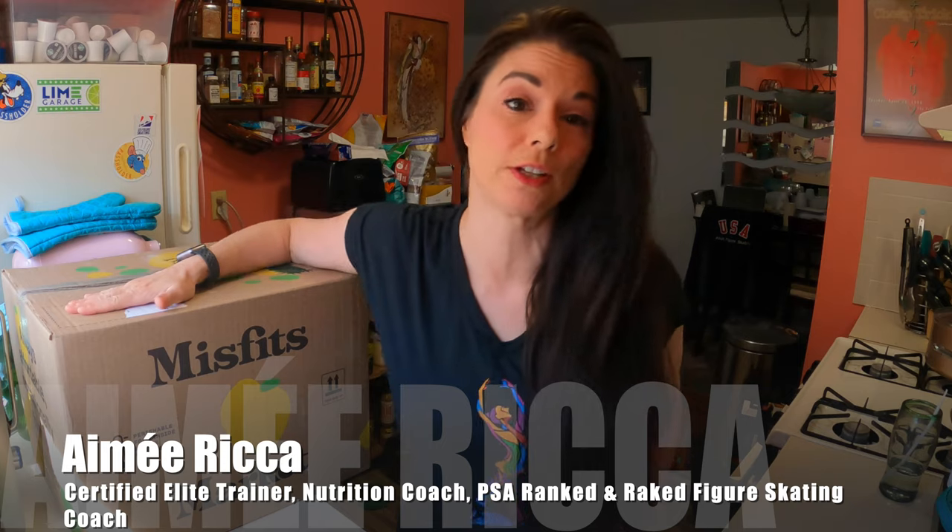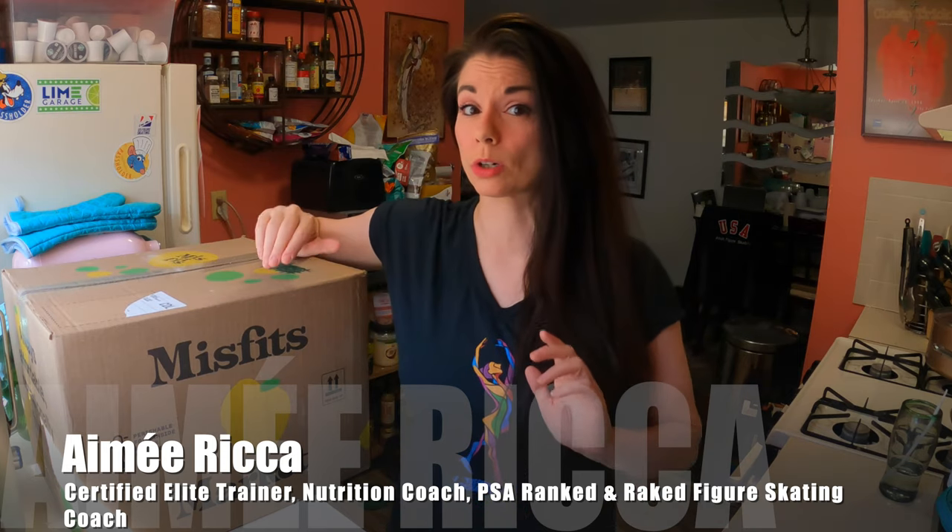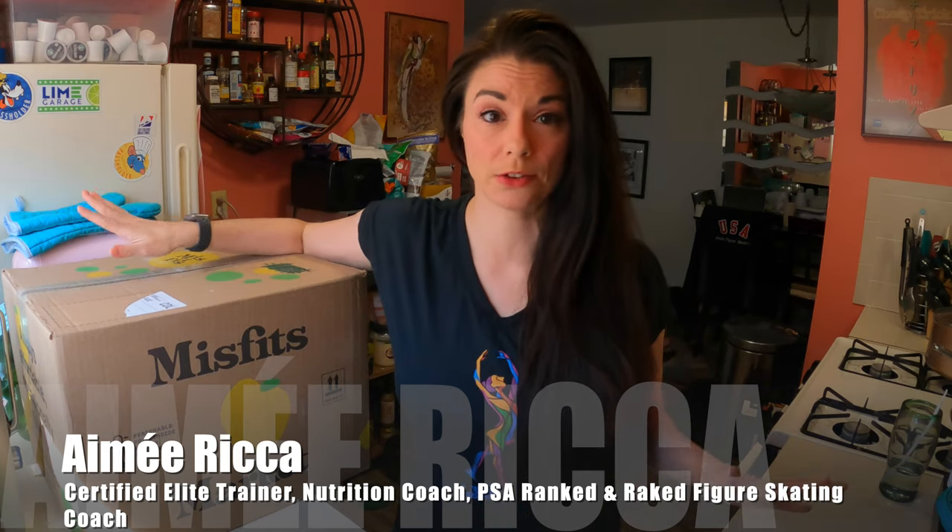I just got my Misfits box and this order is completely customized. They're no longer doing the Mischief and the Madness box. Instead, what they're doing is they're allowing you to add whatever you want to your order.